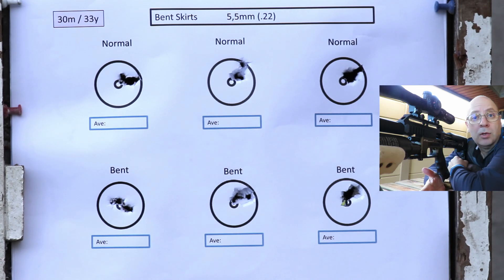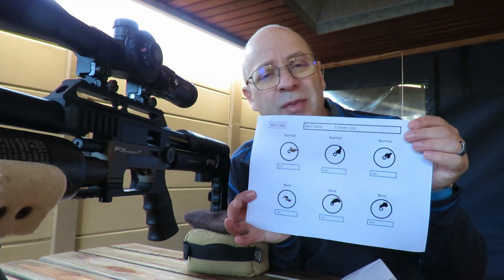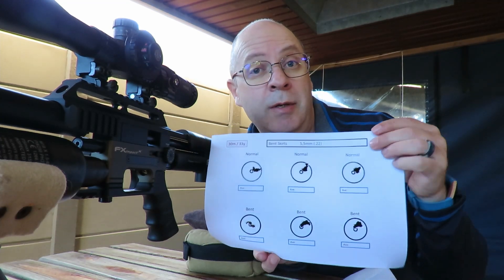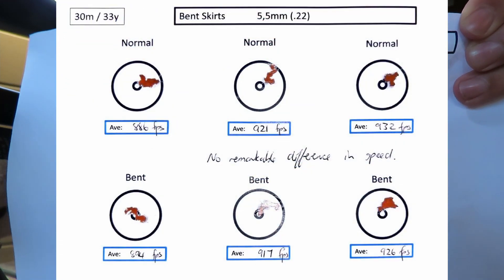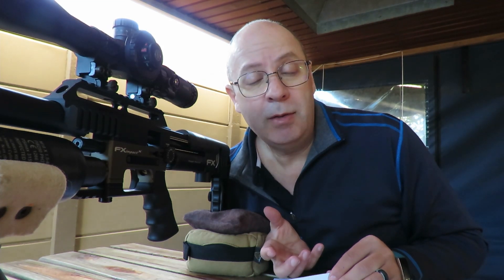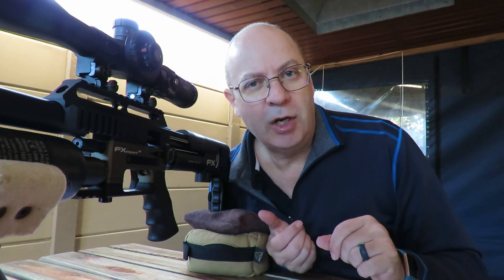Totally inconclusive. But let me show you the measurements — then we need to take them out to 60 meters. So the 5.5s with bent skirts: one hole at 30 meters. That is very interesting. Short story: inconclusive. As you can see, not much difference between normal skirts or bent skirts at three different speeds. Who would have thought that? So at 30 meters, the myth is not busted — it is there. Bent skirts versus normal skirts: exactly the same. Let's take them out to 60 meters and see if they shine at the same distance.